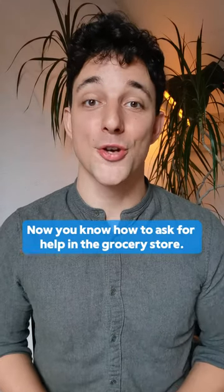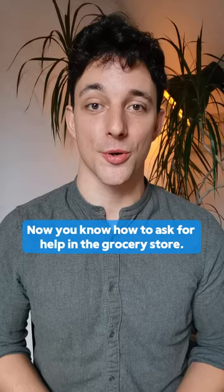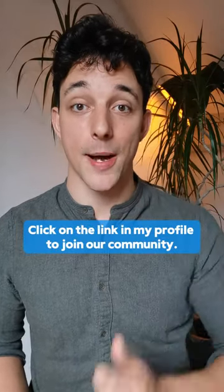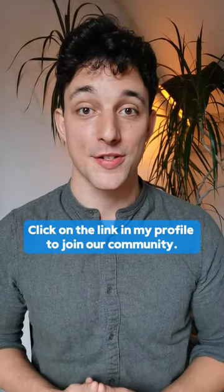Now you know how to ask for help in the grocery store. Go and practice with other English learners in our community. Click on the link in my profile to join our community. See you there.